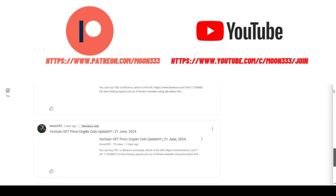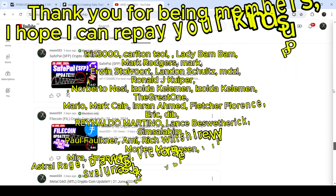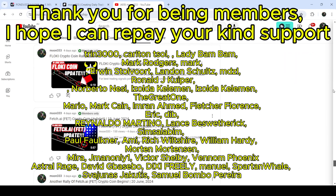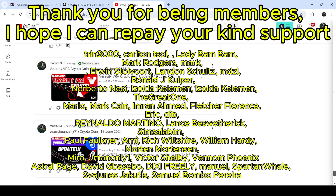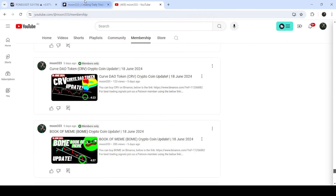Before starting this analysis, if you are not subscribed to my channel then do subscribe. For more trading signals you can join me as a YouTube member or as a Patreon member, where I am sharing different trading signals for you. You can find the link to join me there in the video's description.